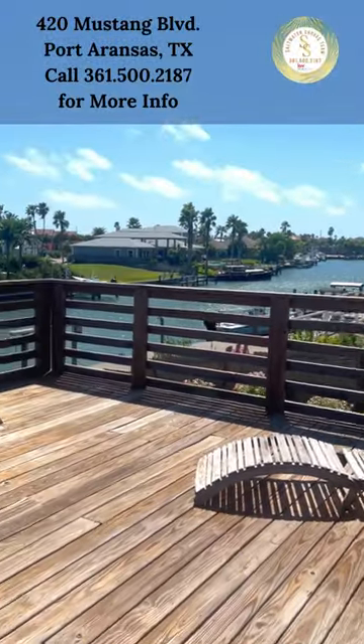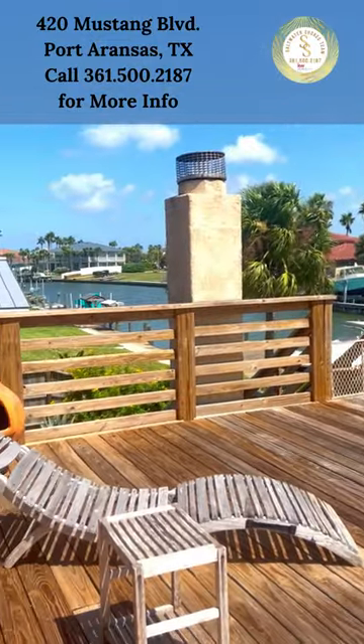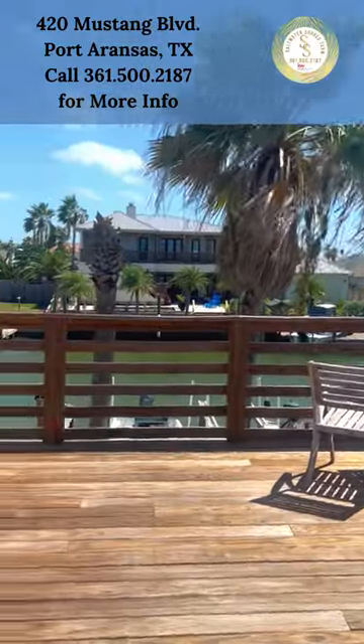420 Mustang Boulevard in Port Aransas, Texas is listed by Meredith Berry Castor with Witten Real Estate. I would love to give you a tour, so please reach out to Laura Staves with the Saltwater Shores team for more information.